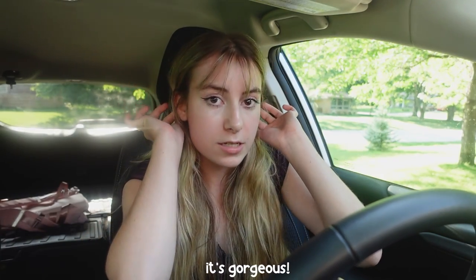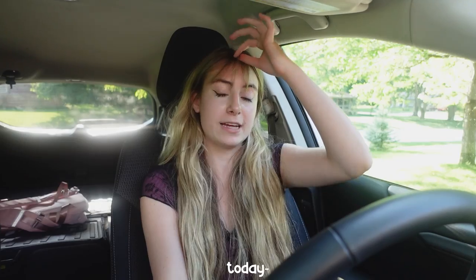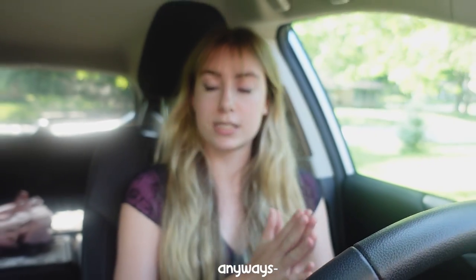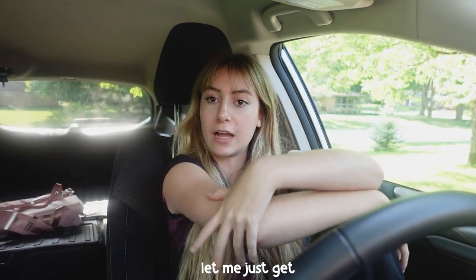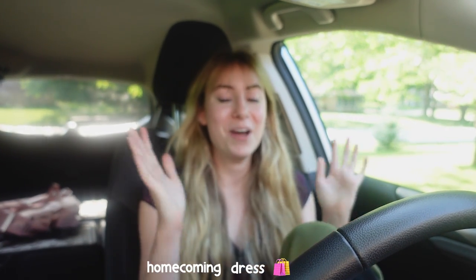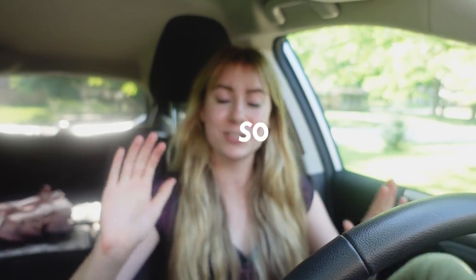The lighting is so good — it's gorgeous. Anyway, thank you for joining this video today, it's great to see you, we're looking better than the lighting. I'm not even lying. Anyways, let me just get comfortable — we are going homecoming dress shopping and I am so excited, I absolutely love homecoming dress shopping.